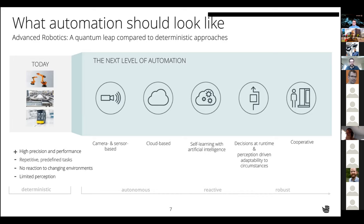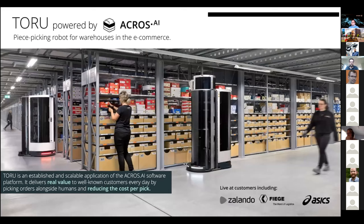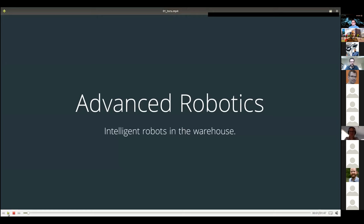We believe building such a software stack cannot happen in isolation — it's really important to have exposure to the real world and go through the pains of bringing something from the lab to a real environment, because there you learn which problems are actually important and which solutions can work. That's why we build our own robots. This one here is Toru, optimized for picking cuboid items in warehouses. I'll show a short video to explain how it works.